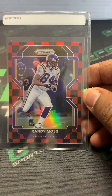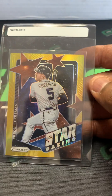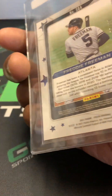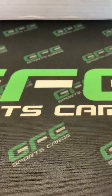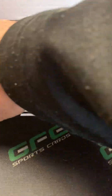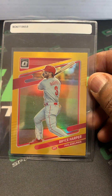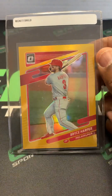Got the Red Checkerboard Prism Randy Moss. Got another gold Prism Stargazing Freddy Freeman, numbered 9 of 10. Next card is a Bryce Harper Optic Gold, numbered 7 of 10.